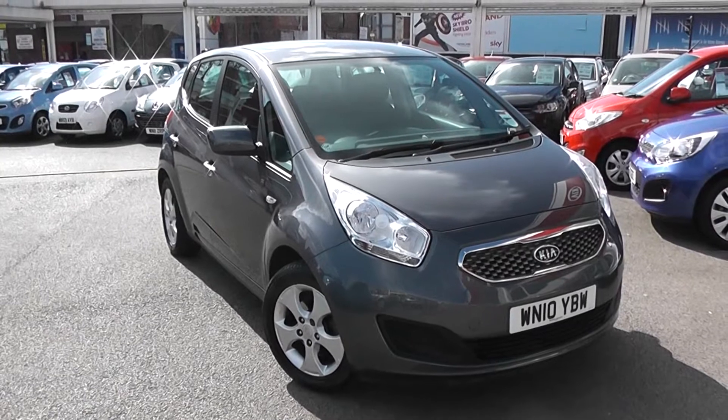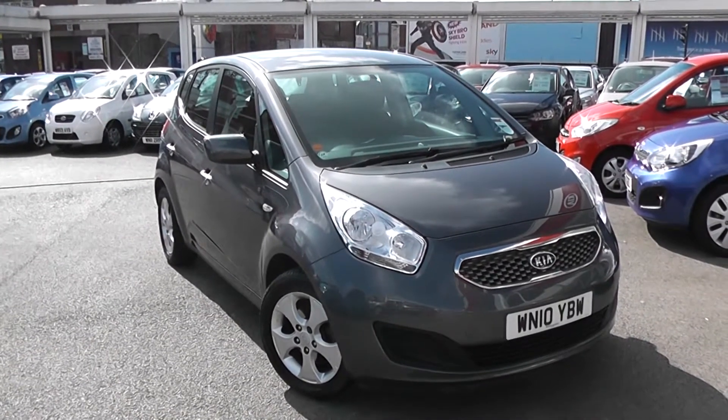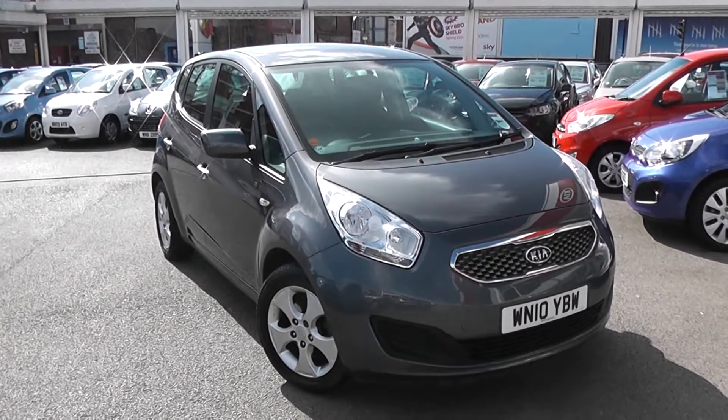Welcome to Wessex Garage's Used Cars Online. We have the Kia Venga 2. This car is registered to a template. It's a 1.4 litre petrol with manual transmission and it's finished in grey.